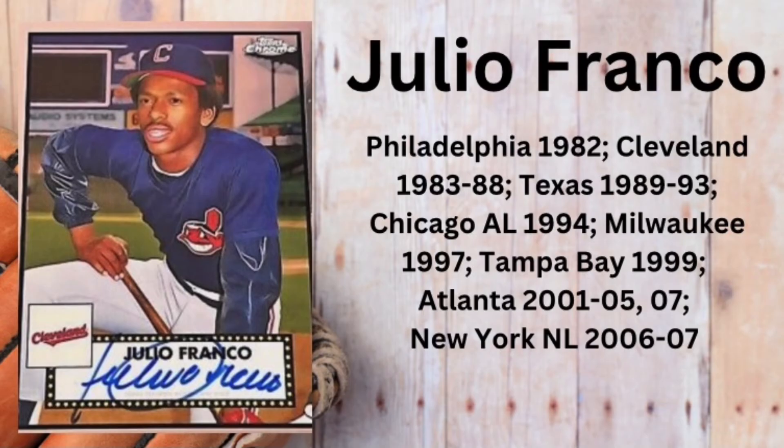The great Julio Franco played for Philadelphia, Cleveland, Texas, the White Sox, the Brewers, the Tampa Bay Rays, Atlanta, and the New York Mets. However, he never played for the Chicago Cubs.